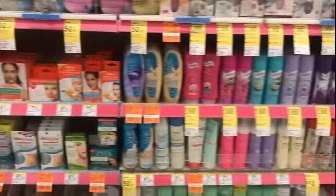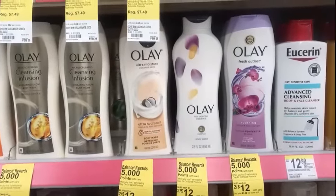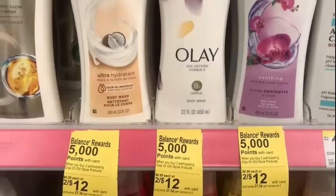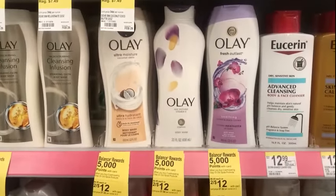Make sure you check — scan your app to see if any coupons attach. Olay this week is 2 for $12. And when you buy two participating Olay or Old Spice products, you get 5,000 points. There is a $2 off two digital on the app.